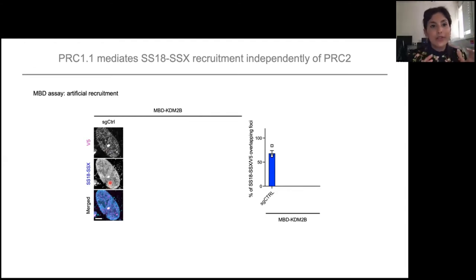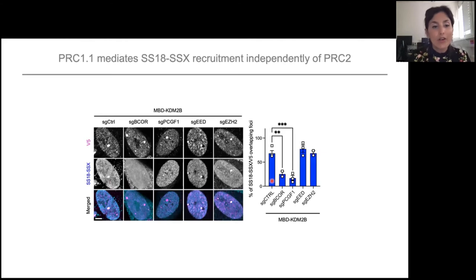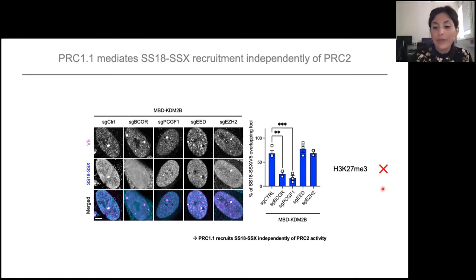Then we played with the system. We first removed PRC1.1 components — B-core and PCGF1 — and saw that this has an effect on SS18-SSX recruitment. We then did the same with PRC2, removing EED or EZH2, and this had no effect on SS18-SSX recruitment. This shows that PRC1.1 recruitment of SS18-SSX can be done independently of PRC2. Accordingly, we do not see H3K27 trimethylation accumulation in those MBD-KDM2B foci.